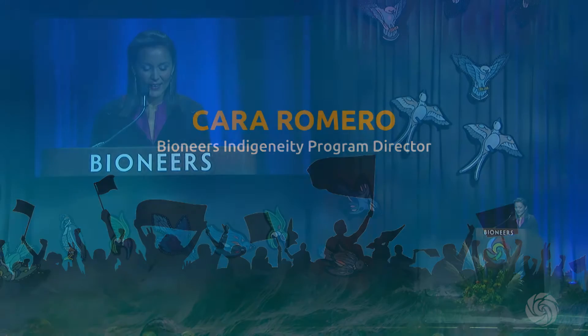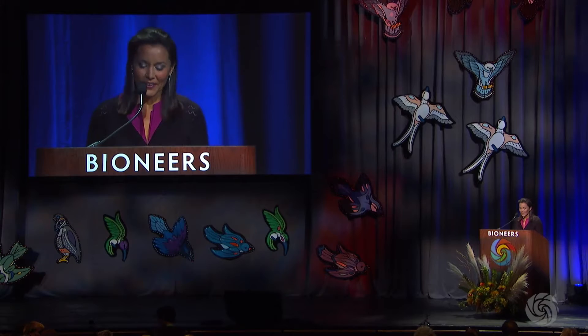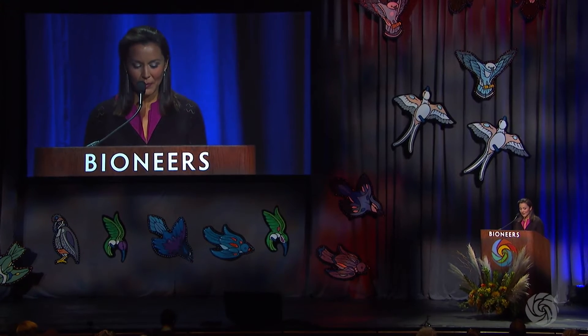Hi, good morning everyone. Today I have the pleasure of telling our audience more about the incredible painted birds you see on the Bioneers stage and more about the artist that made them.